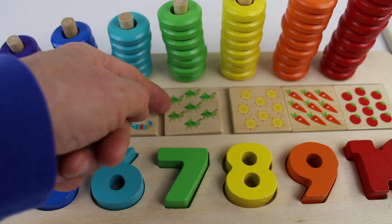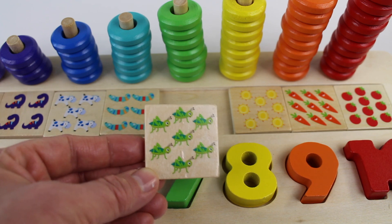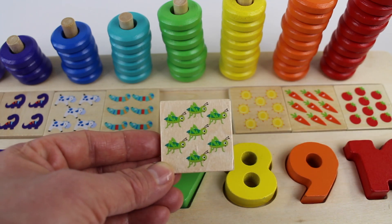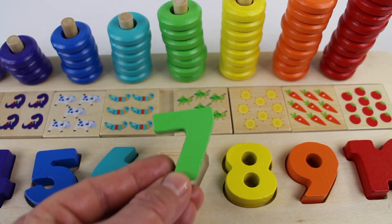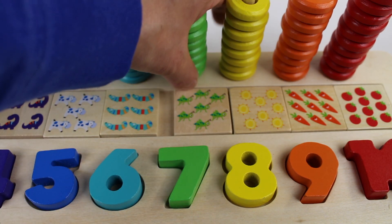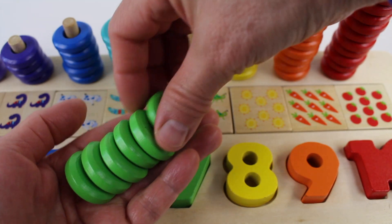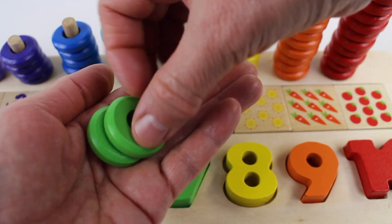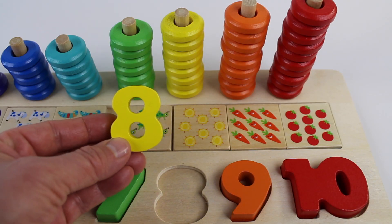Number seven. Look on the tile. We have seven grasshoppers. One, two, three, four, five, six, seven. The number seven. Hop, hop. The number seven is green. The round rings are also green. Let's count the rings. One, two, three, four, five, six, seven round rings.